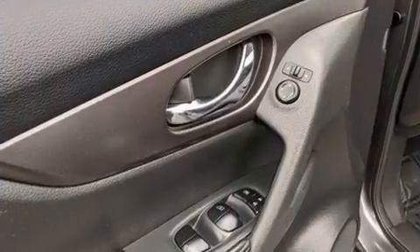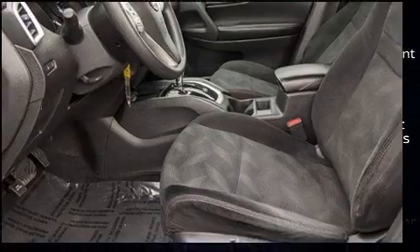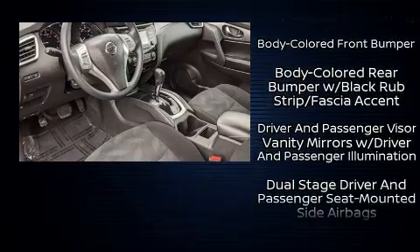Nissan also prioritized safety and security by including dual front impact airbags, front and side impact airbags, a security system, and four-wheel disc brakes with ABS.